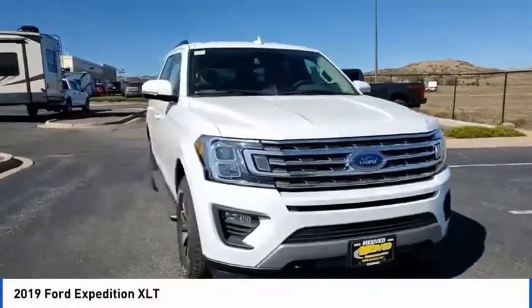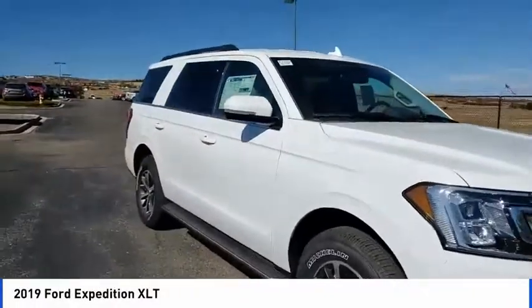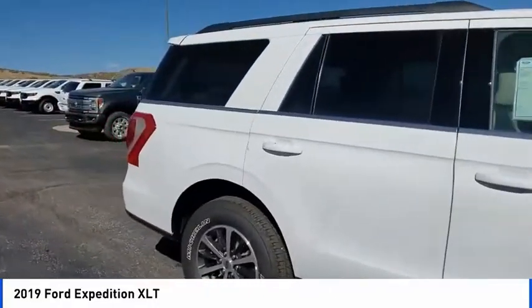Come test drive the 2019 Expedition. Powerful, controlled, resourceful. Expedition.